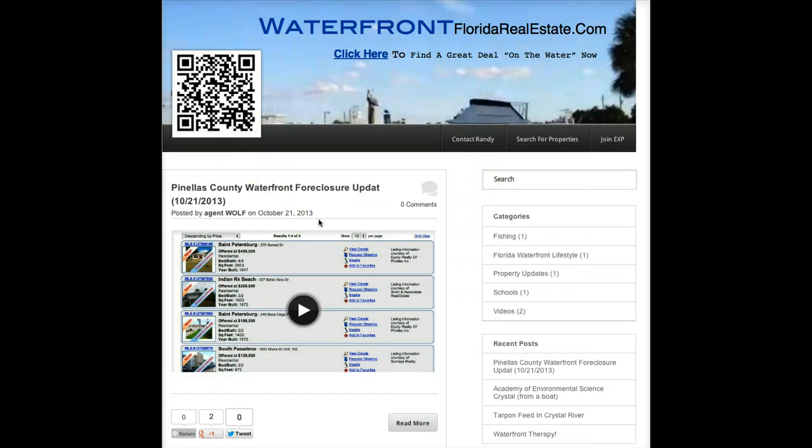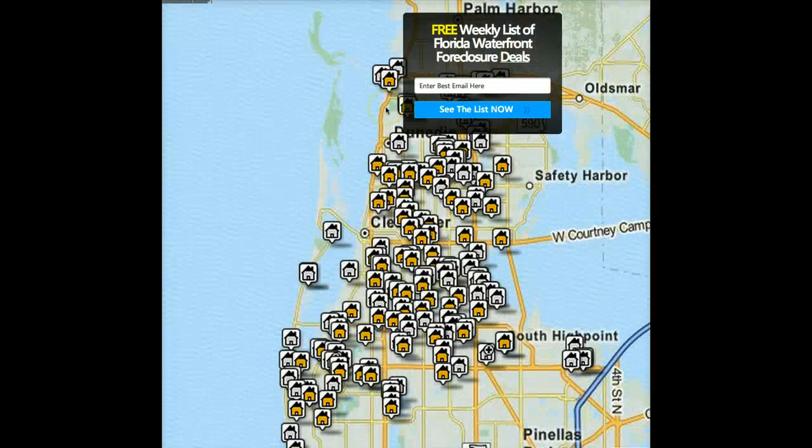You can create as many of these blogs as you want. It's a nice little niche blog. The banner clicks out to a Reticulous squeeze page. If you're a Reticulous member, you can access the squeeze pages like this — they convert very well. Somebody opts in, they put their email in, they get the list of foreclosures.